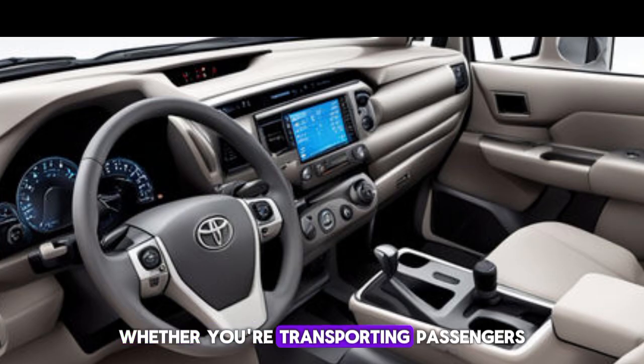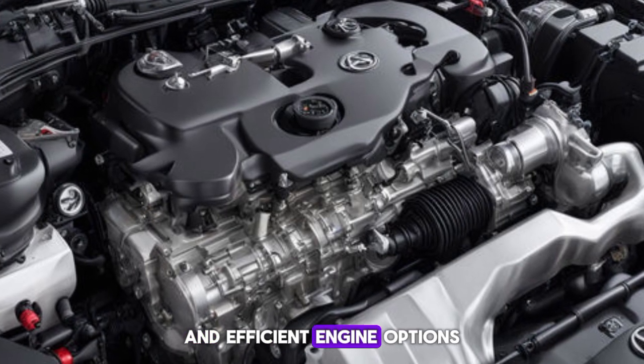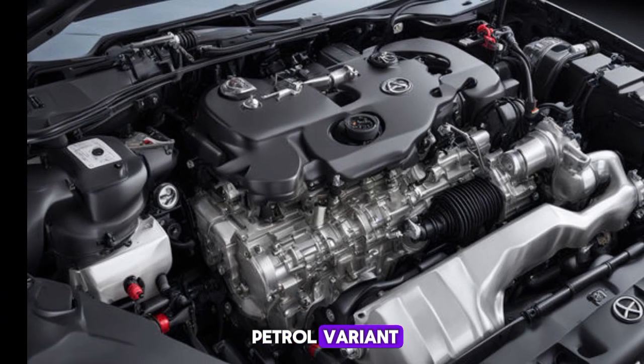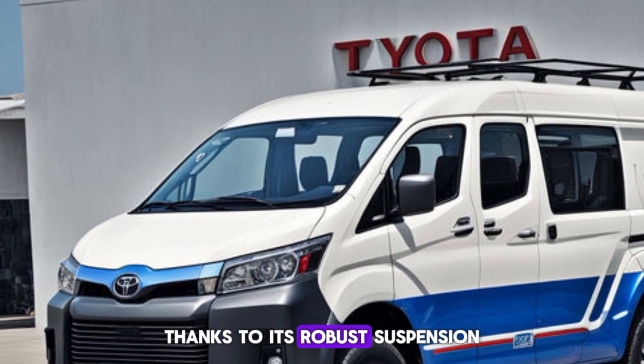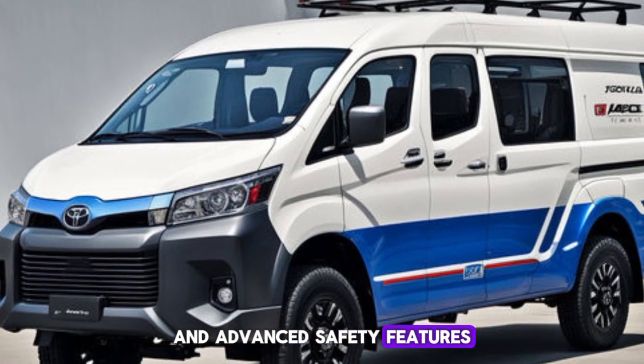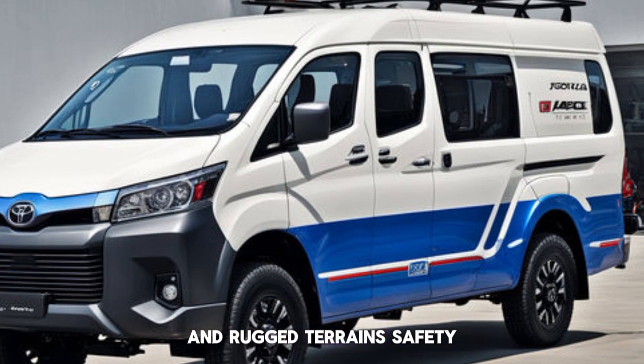Under the hood, the 2025 HiAce offers a range of powerful and efficient engine options. Whether you opt for the diesel or the petrol variant, you can expect smooth and reliable performance. Thanks to its robust suspension and advanced engineering, the HiAce handles beautifully on both city streets and rugged terrains.